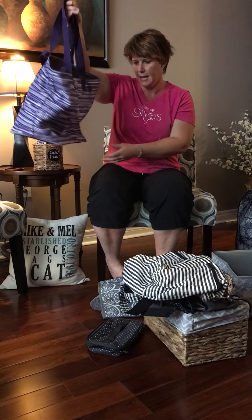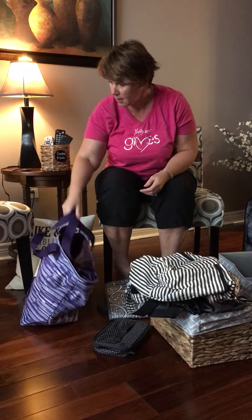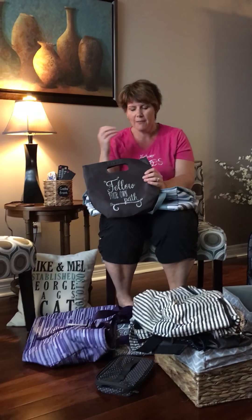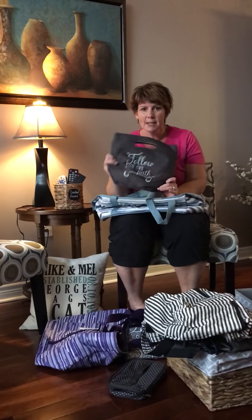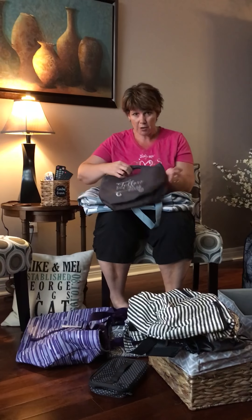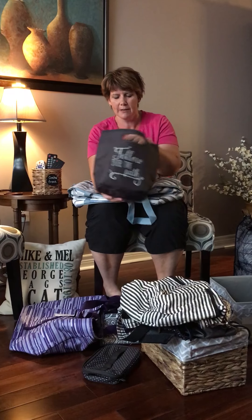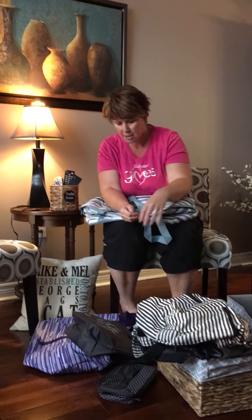Now we're talking about yourself. You want to make sure that you have a wallet that works for you. This is the All About the Benjamins — it's in a discontinued color, I just haven't switched over yet. This is the best wallet ever. I'm a real wallet snob, very picky about my wallets, and I hear time and time again that people love this.